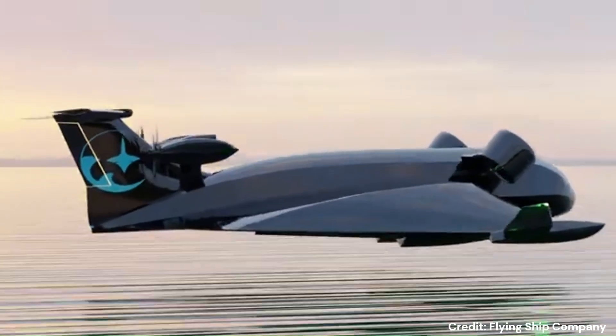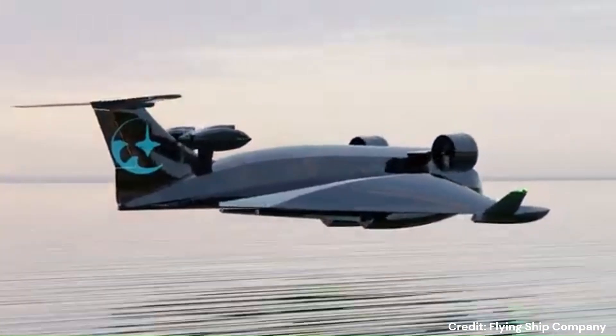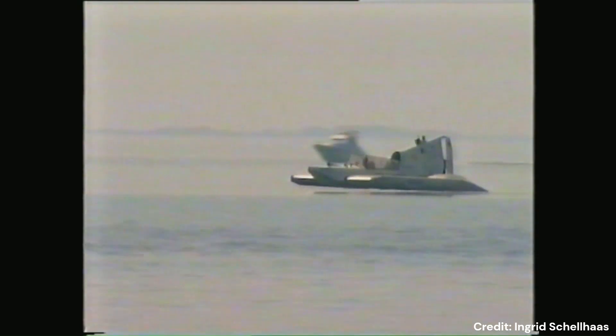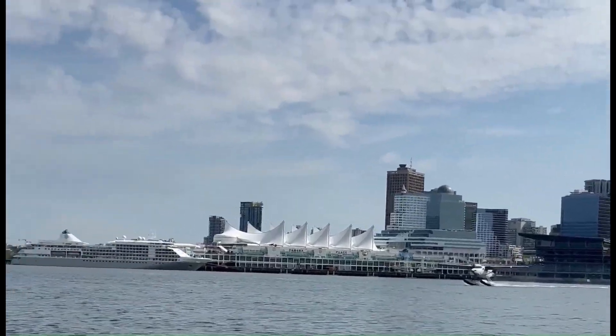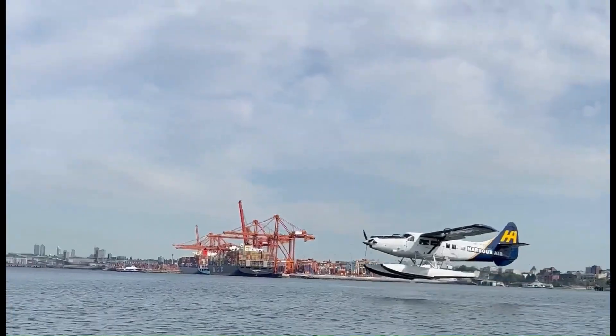Unlike conventional airplanes, GEVs fly close to the surface to exploit the ground effect and do not climb to higher altitudes. These vehicles generally have small wings that generate enough lift while in ground effect, but this lift is insufficient to fly at conventional airplane altitudes. On the other hand, conventional airplanes can be flown close to the ground to increase their aerodynamic efficiency; however, their design is not optimized for ground effect flight.